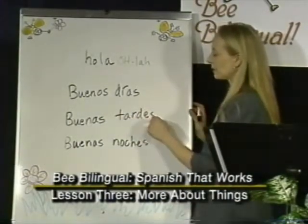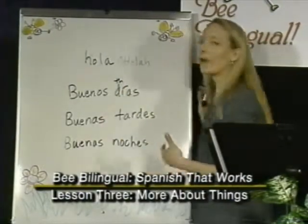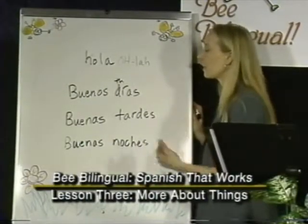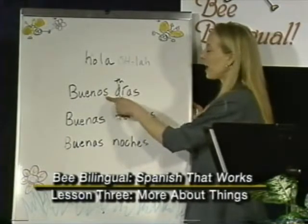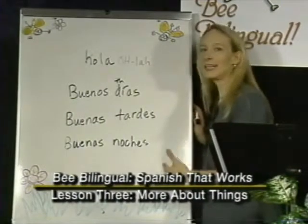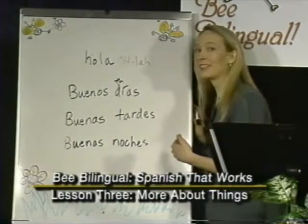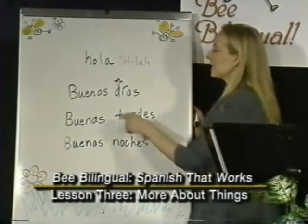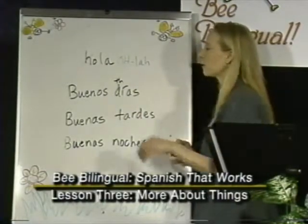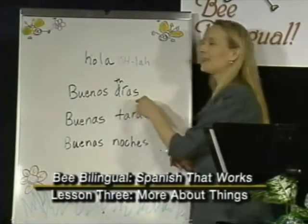I want to look at buenos días, buenas tardes, and buenas noches for a moment. The D here is like the TH in 'brother' and 'this' — not like the TH of 'thick,' but like the TH of 'brother.' It's a little muffled because it comes after an S, so it's not 'buenos DIAS,' it's buenos días. Spanish O is always O and never turns into an A sound, so you don't want to say 'buenos DIAS' as many people do — it's buenos días.